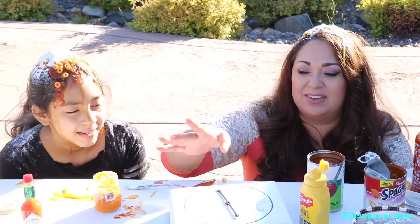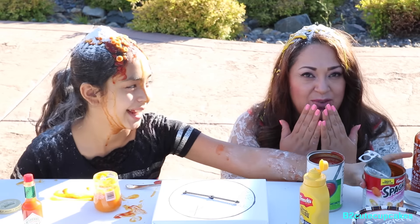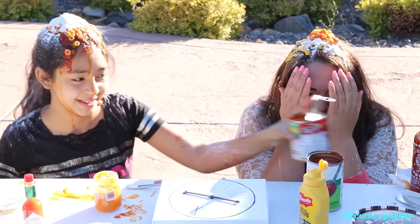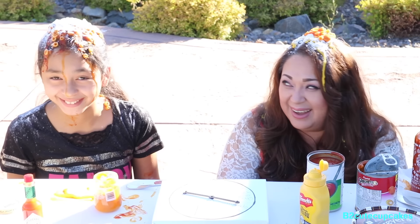Skip a turn, now it's mommy's turn. I got yellow mustard but we already did it so I'm going to try again. I got spaghettios — oh no! I'm going to wear it. Here we go. Oh my goodness — she poured the whole thing over me!